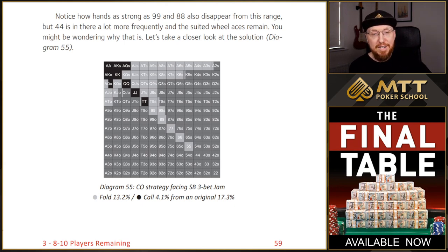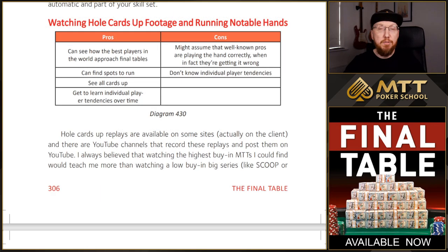By the time you've finished the book, you're going to have a really good understanding of the logical thought processes you need to succeed at your next final table. The final chapter of the book is all about continuous improvement. One of my favorite ways to improve at final table play is to watch hole cards up footage on YouTube. The pros are: you can see how the best players in the world approach final tables, which is really useful especially at high stakes final tables from events like Scoop or WCoop. You can find spots to run, see all cards up, and learn individual player tendencies over time.